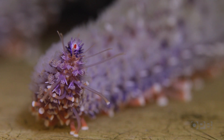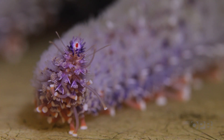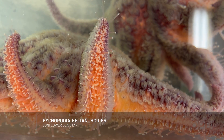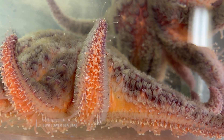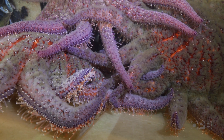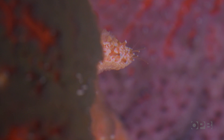If you were a scallop or mussel, this would be terrifying. Meet Pycnopodia helianthoides, the sunflower sea star. It's the largest sea star on Earth, boasting an arm span of up to 3 feet and growing as many as 24 limbs.